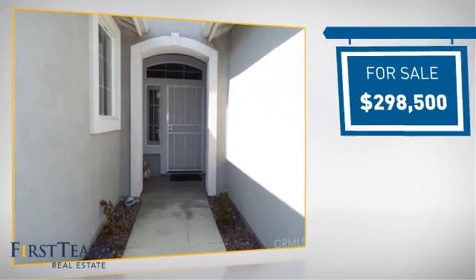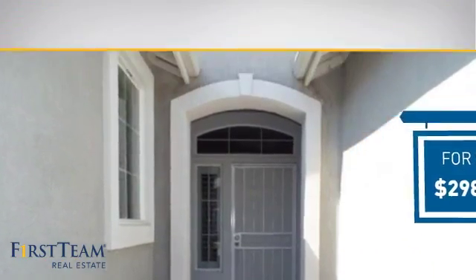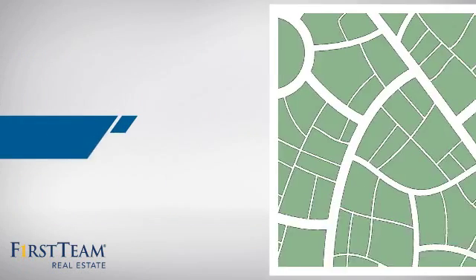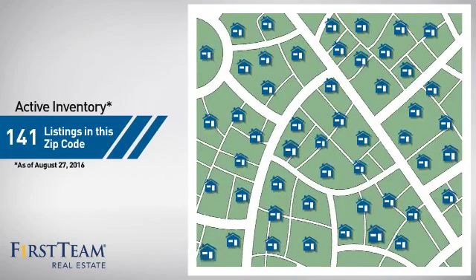Currently listed at just under $300,000, it just went on the market this month. Wondering how it stacks up against the competition? There are now just over 140 homes on the market within this zip code.